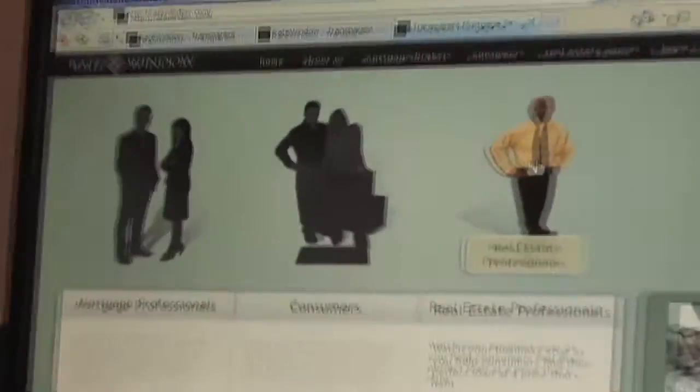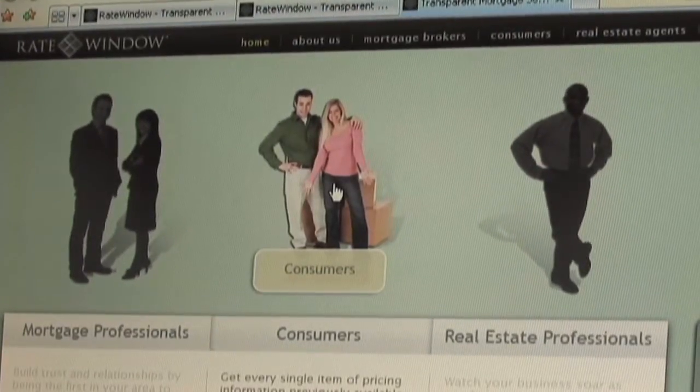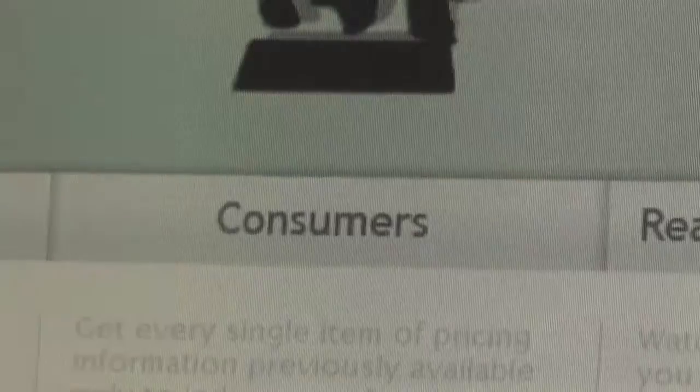With Rate Window, all three parties in the transaction can benefit. That allows for a win-win-win relationship between the consumer, the real estate agent, and the mortgage professional.